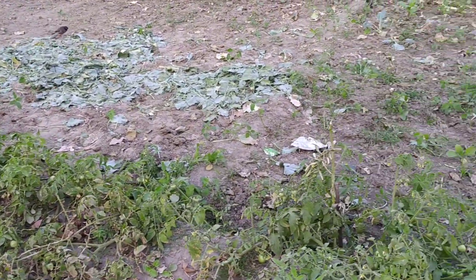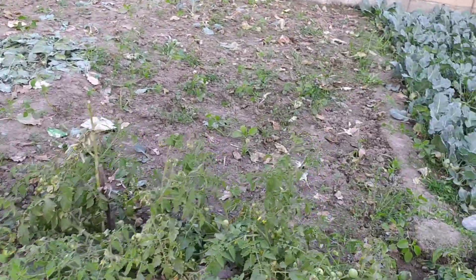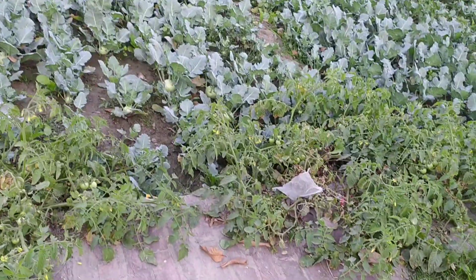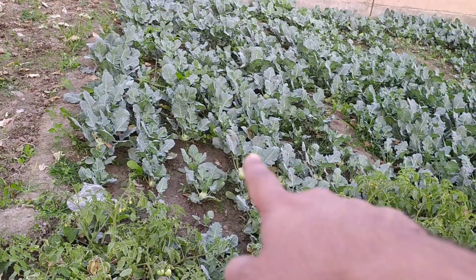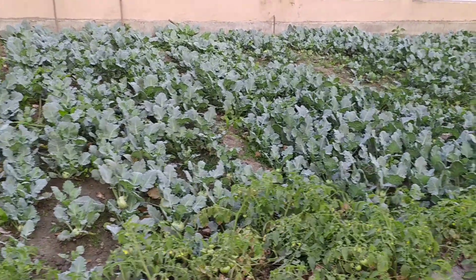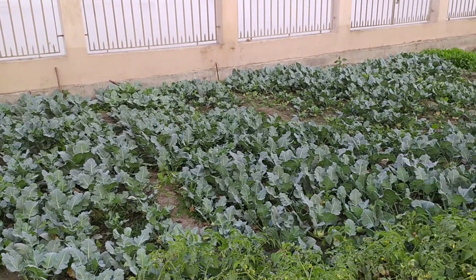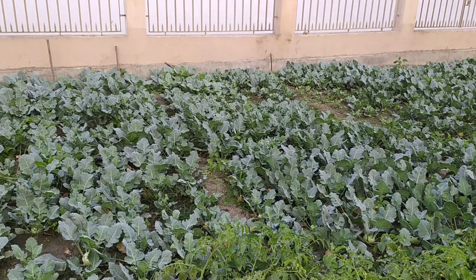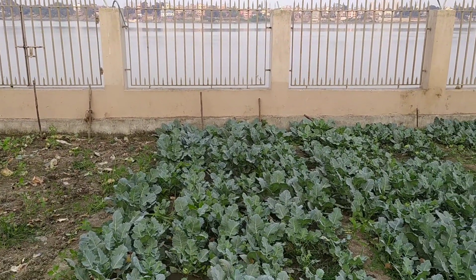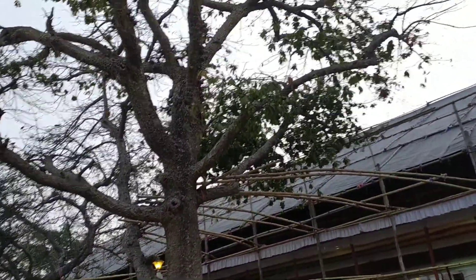I think these are tomato plants they are growing. I can see small small tomatoes, and over there you can see few fruits have come up. So friends, I'll show you some other buildings also of Belur Math. This is Ganga — be with us.